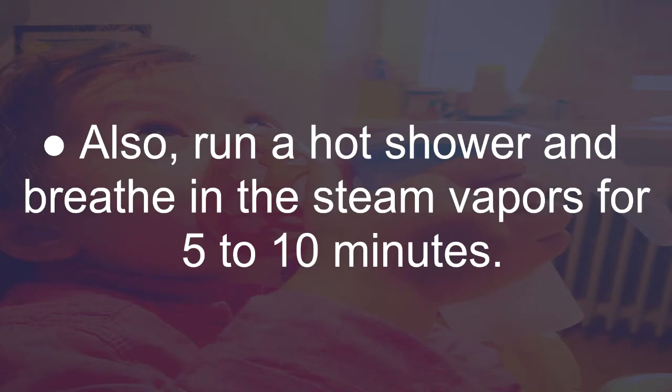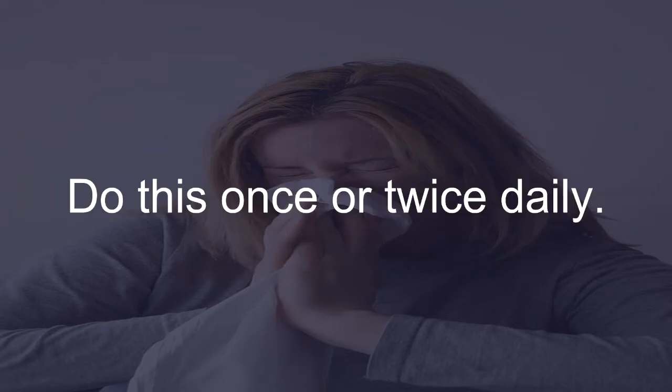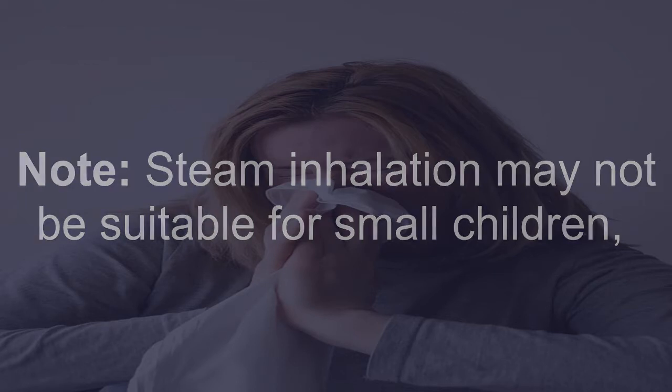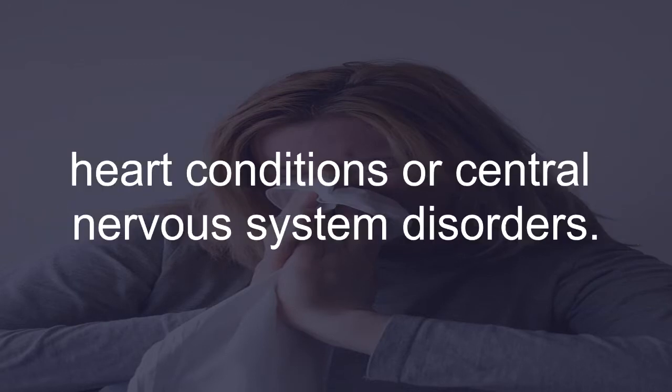Also, run a hot shower and breathe in the steam vapors for 5 to 10 minutes. Do this once or twice daily. Note: steam inhalation may not be suitable for small children, pregnant women, and people who have high blood pressure, heart conditions, or central nervous system disorders.